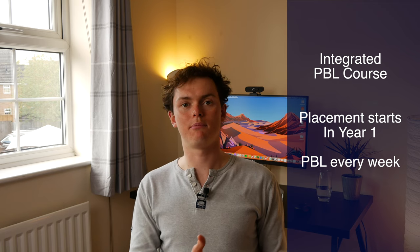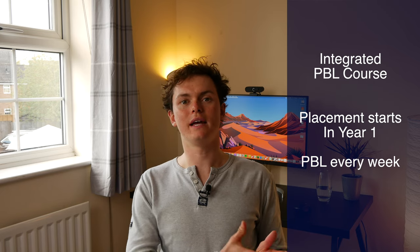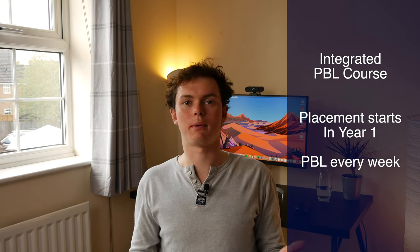A bit of an overview: UEA is an integrated PBL course, which means you start placement right in year one and have placement all the way throughout your five years at medical school. Each week you have a few cases and discuss them in your PBL group of about 10, brainstorm, then go away to lectures, do some research, and produce a write-up. In the following week you discuss the case with your newfound knowledge. The problem-based learning system is meant to be really good for understanding and retaining information.